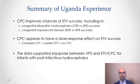Over the years we've learned a lot from the Uganda experience. Among the highlights is that choroid plexus cauterization seems to improve the chances of ETV success across a wide range of etiologies, including congenital idiopathic hydrocephalus and congenital aqueductal stenosis. Importantly, choroid plexus cauterization appears to have a dose-response effect on ETV success: complete cauterization of both lateral ventricles yields greater success than partial cauterization, which in turn is greater than no cauterization.